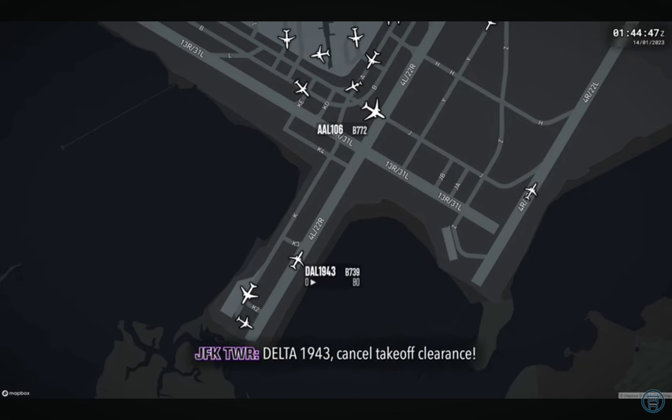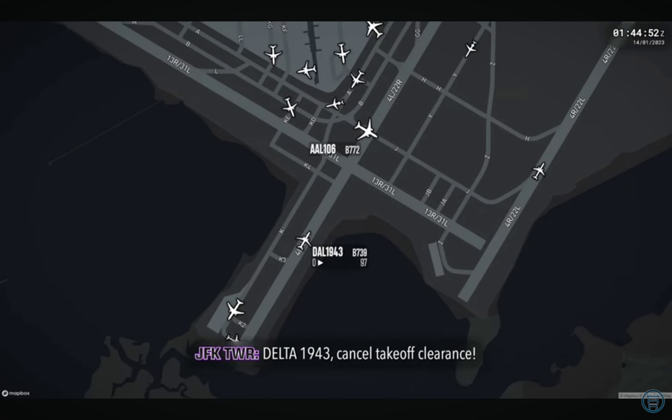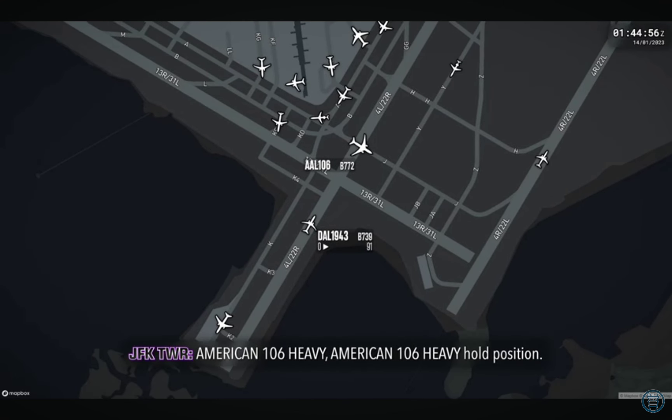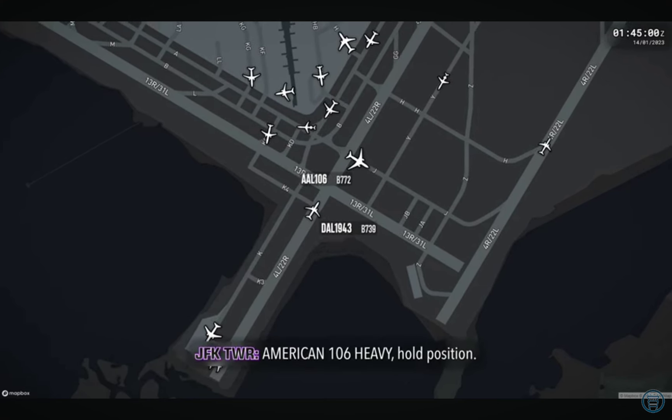Delta 1943, cancel takeoff clinch. Delta 1943, cancel takeoff clinch. Rejecting. American 106 heavy. American 106 heavy, hold position. American 106 heavy, hold position. American 106 heavy, hold position.